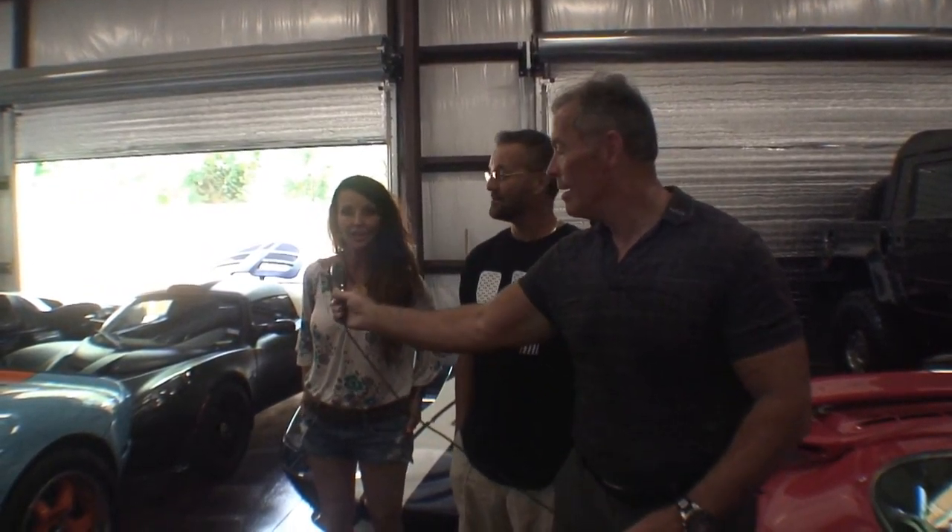This is Cars All the Time Search Engine. I'm Gailen, your host, and co-host Jules. We're here with Ben, and we've got more cars to see and talk about. So let's start out with this first one here.